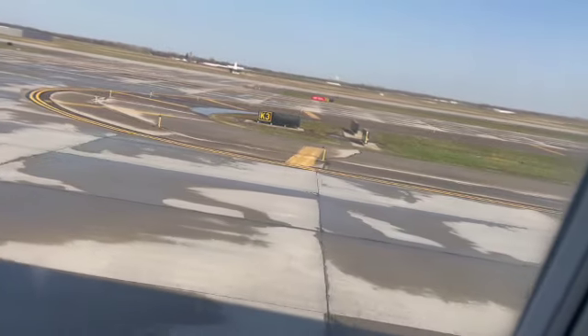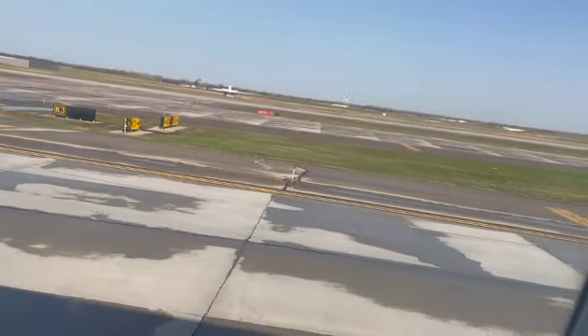Bumpity — the tarmac is sometimes bumpy, but it's smoother on the runway.